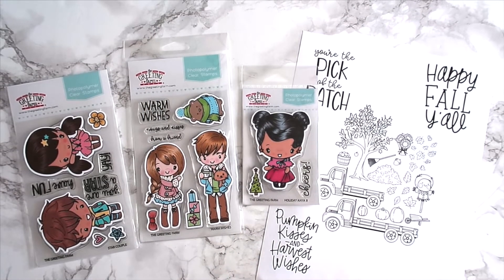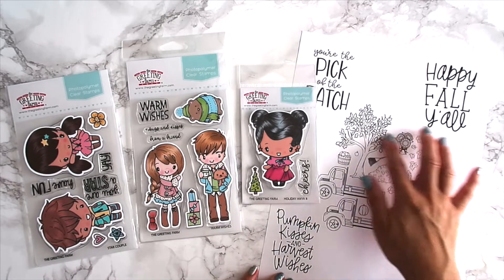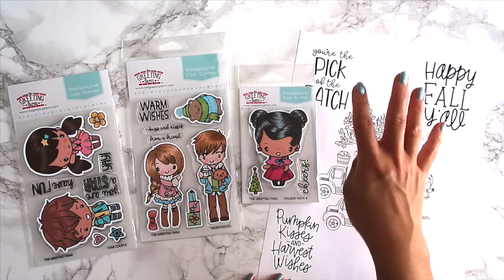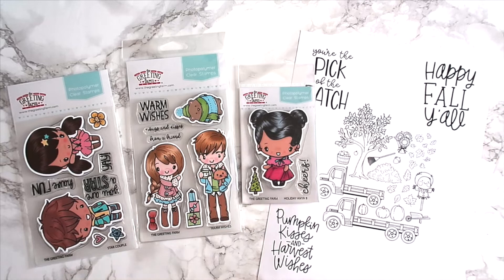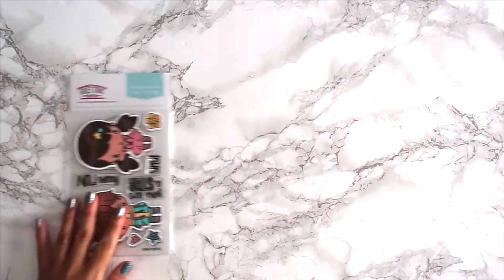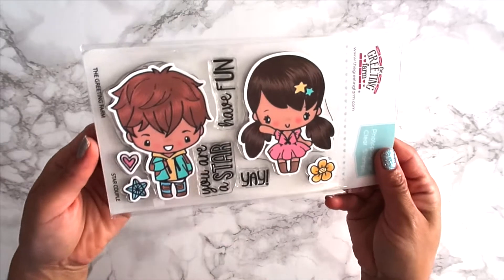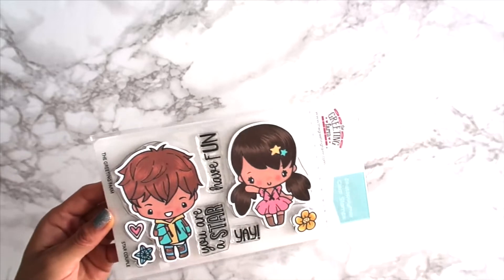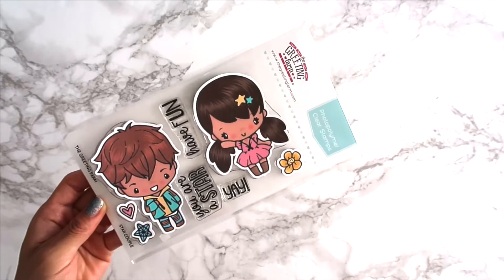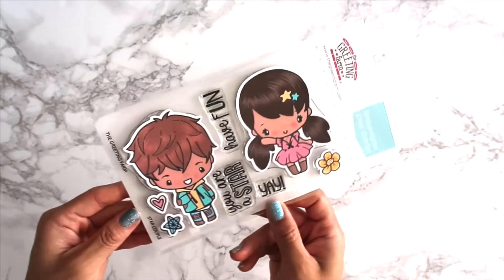Hey everyone, welcome back to the Greeting Farm channel. This is Claudette and I'm here with October's new stamp sets. We have, as usual, three stamp sets and one digital scene, and then a coordinating sentiment stamp set for you. I'm going to quickly go through them so you can see the samples that follow up with each set, because the team did an amazing job for the month of October.